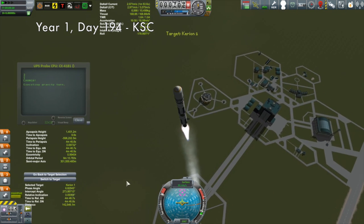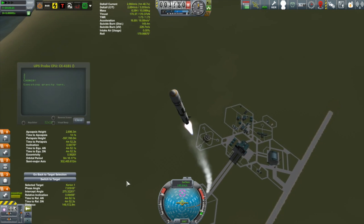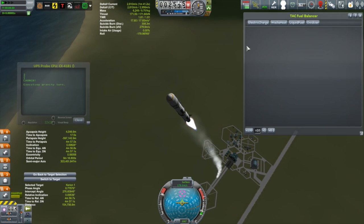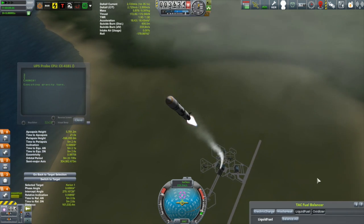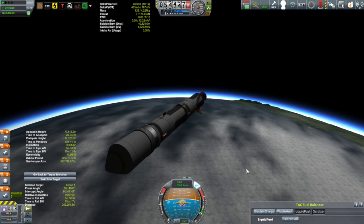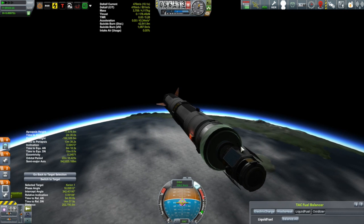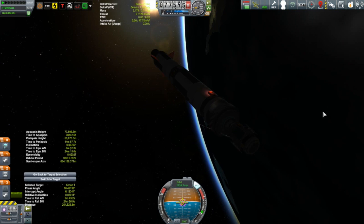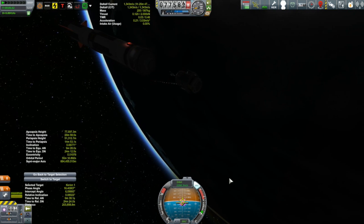Back at the KSC we have a special delivery for the Korion. I had no idea what to call this thing so I'm calling it the UPS Probe - basically its job is to deliver a couple of parts that weren't unlocked when I built the Korion but are unlocked now. We're going to use Kerbal Inventory System to attach those parts. The two parts being delivered are a docking port and the Kerbal Attachment System fuel pipes, which you can use to connect two vessels and transfer resources between them.